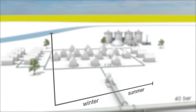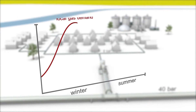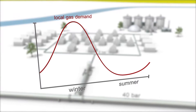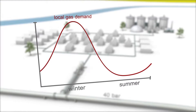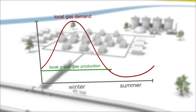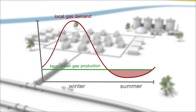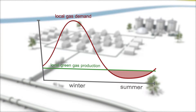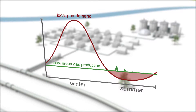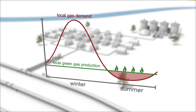Throughout the year, the demand for gas fluctuates with the seasons. During winter it's high, and in summer it's low. In contrast, green gas production is invariable all year round. So it can happen that during summer, more gas is being produced than can be locally consumed. During such periods, feeding of green gas into the local gas network will be suspended, and the surplus gas will have to be flared.